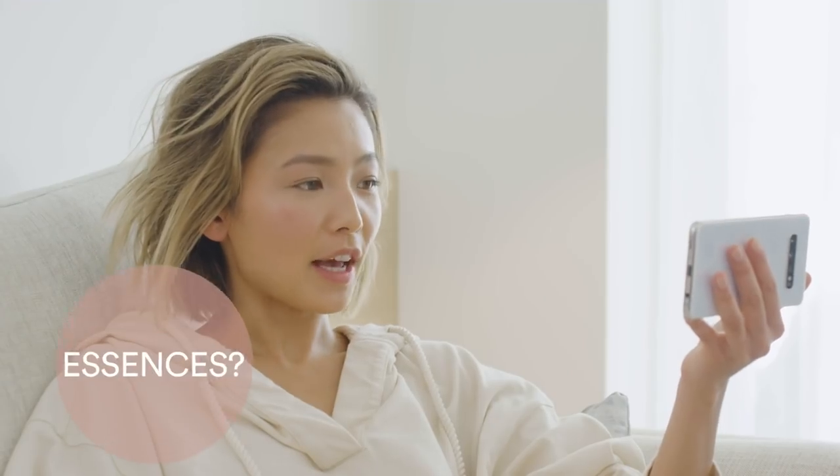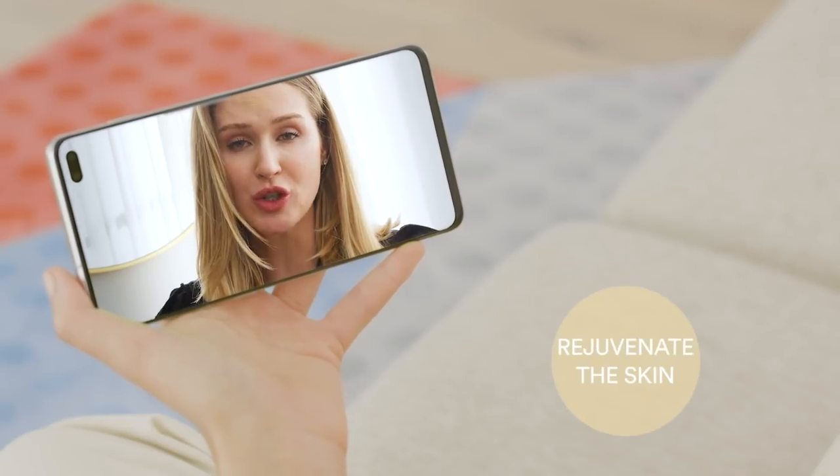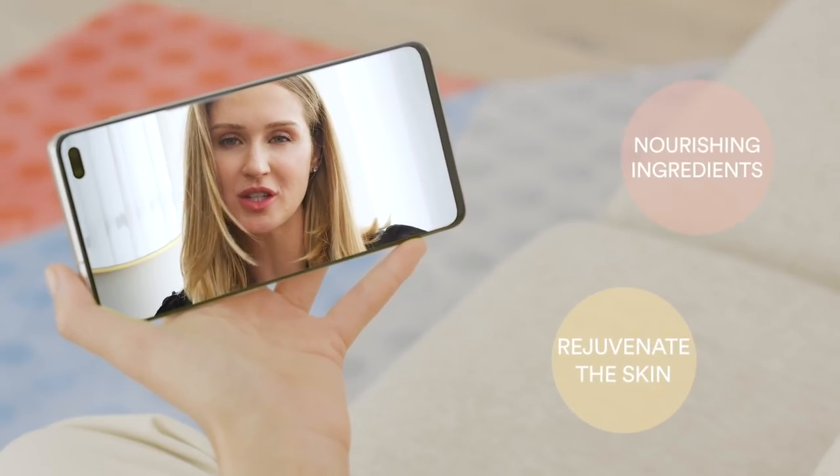Uneven skin can be difficult to treat, but there are definitely ingredients that can give your skin a boost of radiance. And what exactly do essences do? Essences can be an amazing way to really rejuvenate the skin and give it a boost of nourishing ingredients.